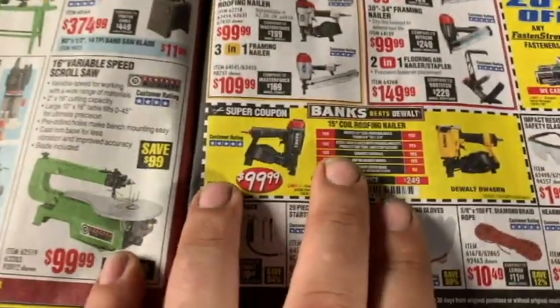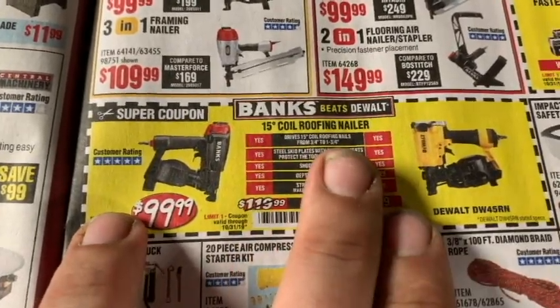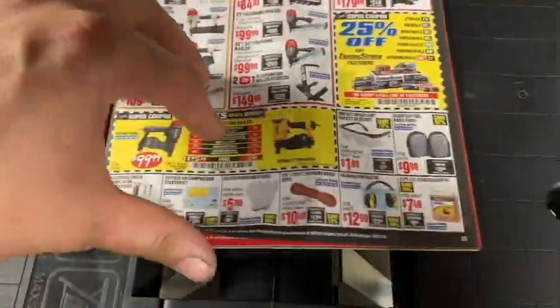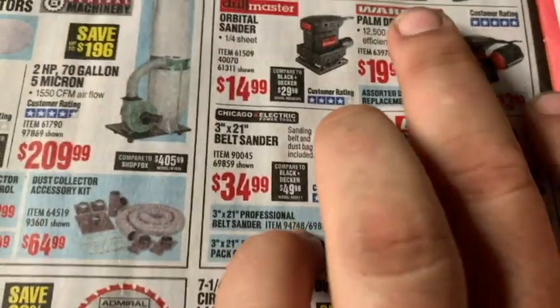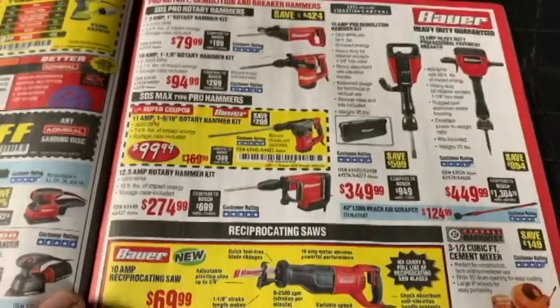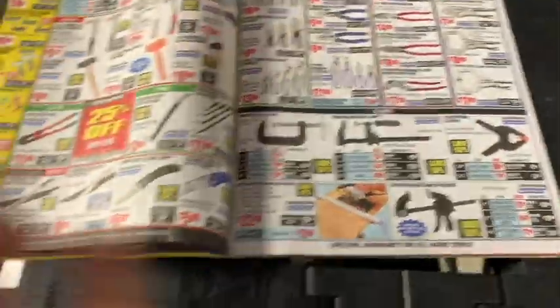My roofing coil nailer is a RIDGID — I got it for $190 on the open-box special, 15-degree coil roofing nailer. Harbor Freight has a Dewalt at $250 and Banks at $99, but I don't know much about Banks — I ran with the RIDGID. They also have sanders: Bauer orbital sander is $26, plus the Hy-Per Master option. Sawzalls are all Chicago Electric, so we can skip past that.